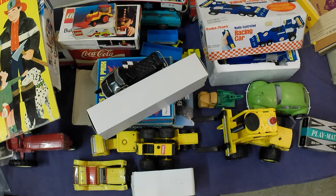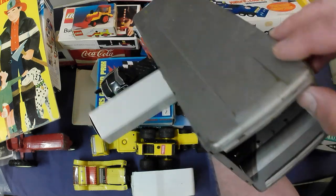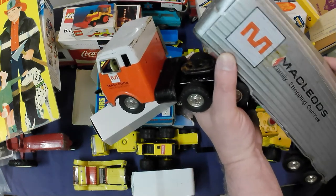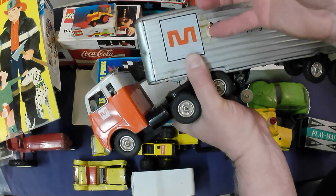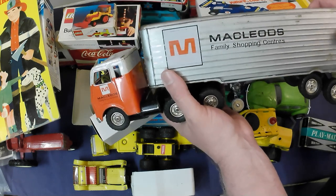I've got some McLeod's truck — fairly heavily played with, kind of slanted. It bends back pretty easy. Heavily played with but still there.